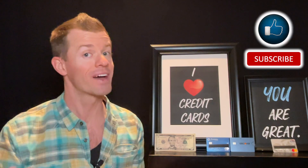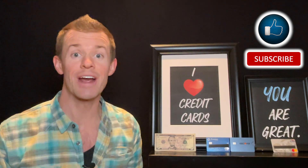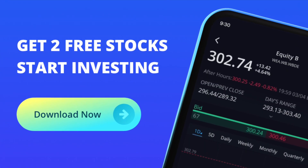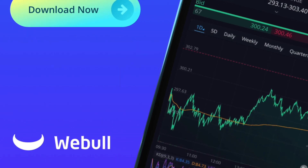Hey everyone, it's Mark. I'm here to help you put more money in your pocket through credit cards and smart financial habits. If that sounds good to you, then do me a quick favor and click on the like and subscribe button down below. Also down below in the description area, you'll find some links to apply for a new credit card and to get two free stocks from Webull when you open a new account and deposit $100 onto your brokerage account. I'd love to know which two free stocks you get.